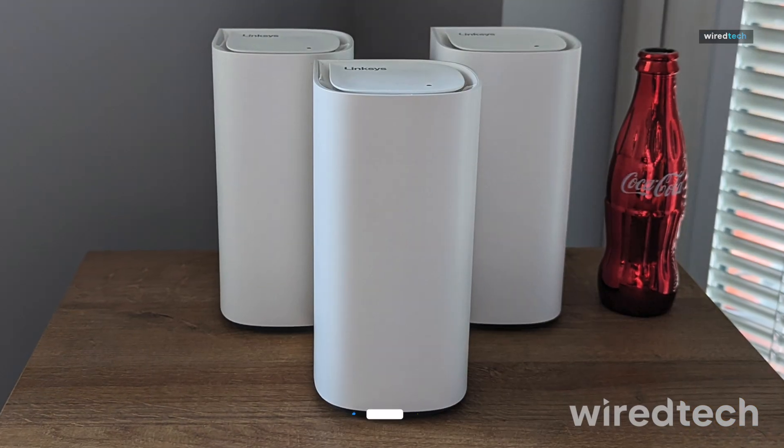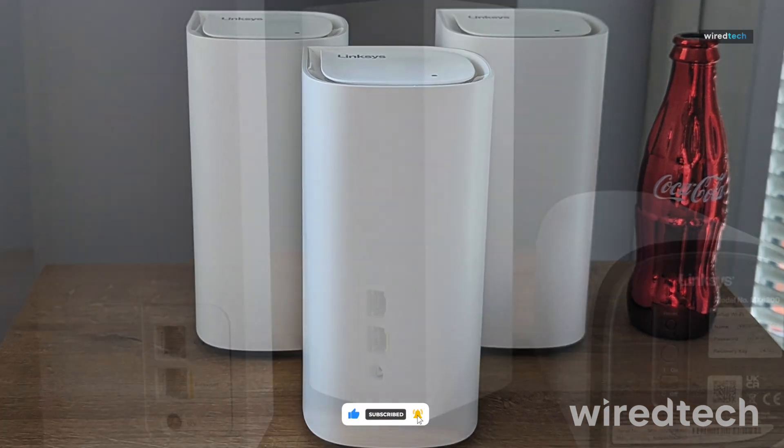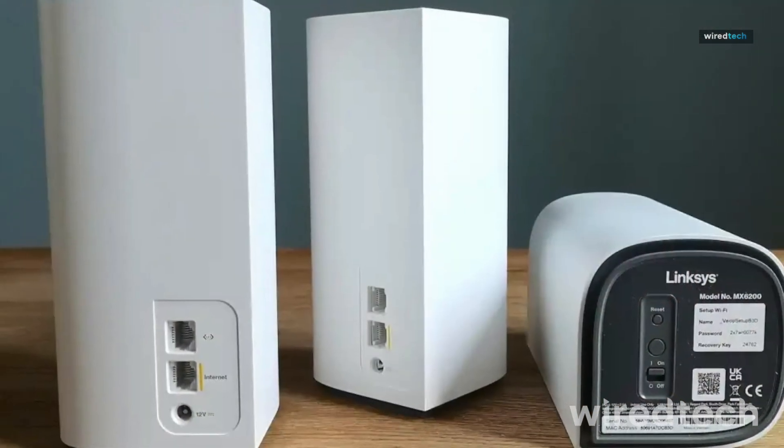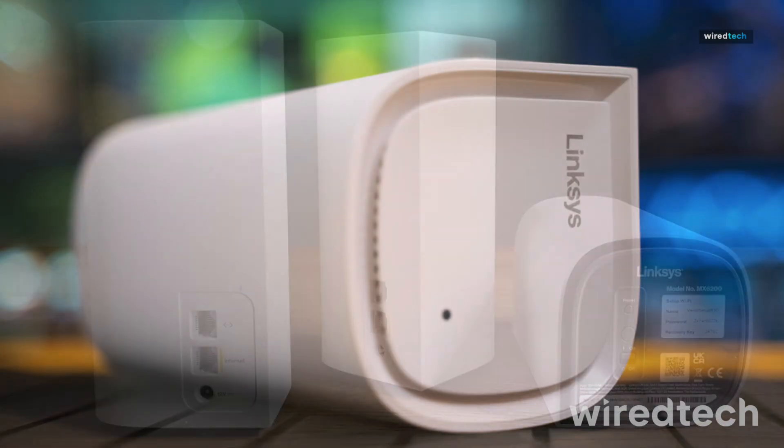It also offers advanced security features and parental controls, making it a reliable and affordable option for families and professionals alike. Get top-tier performance at a great price with the Linksys Velop Pro 6e.